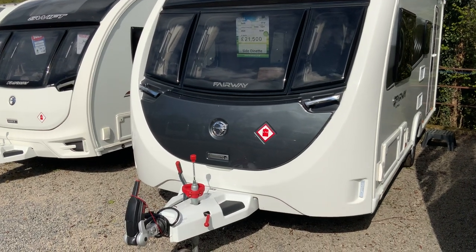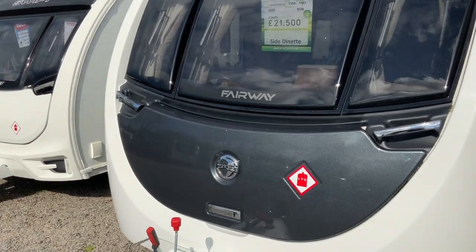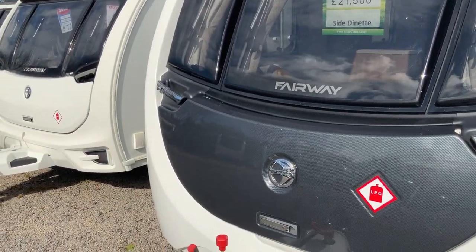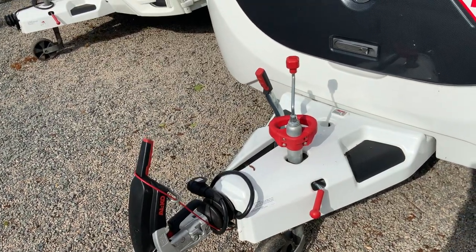Welcome to the Kenilworth branch of Borderlands. My name is Brian and today I'm going to show you around this Swift Fairway Platinum, which is a 530. It's a 2020 model sold by us. It's got ATC.